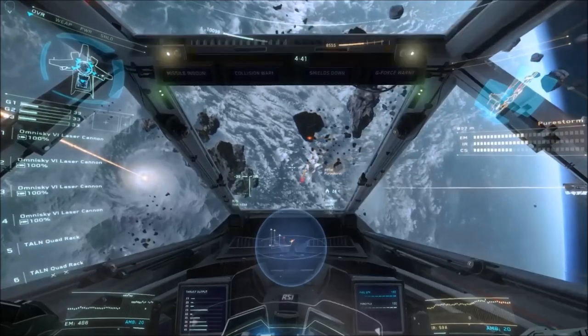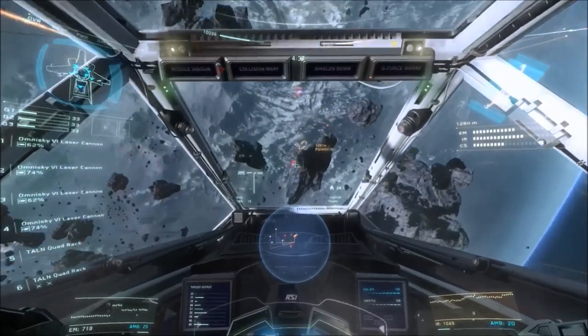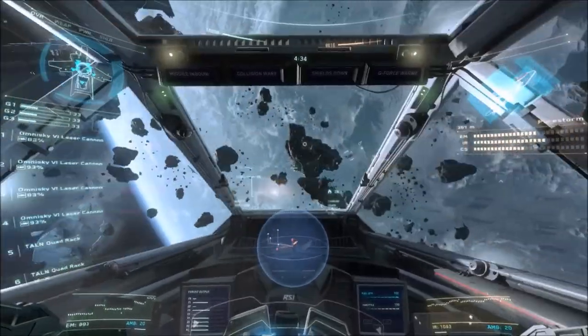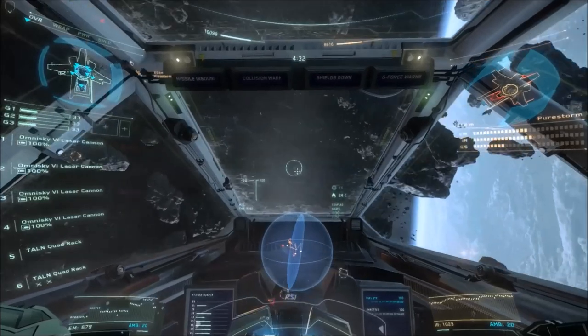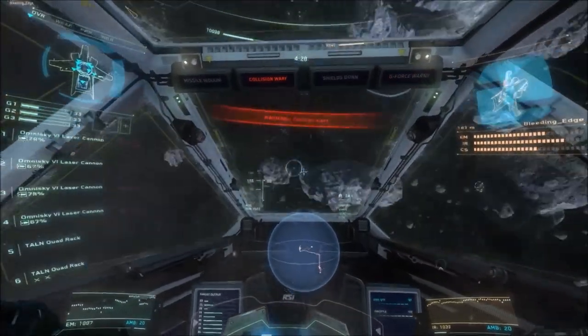I have totally fallen in love with this ship. I think the Vanguard — pretty much anything that Aegis Dynamics makes — is totally beautiful, and this ship is very expensive at $250, especially just for a two-man ship, but she is absolutely beautiful. Let's talk more about her stats.